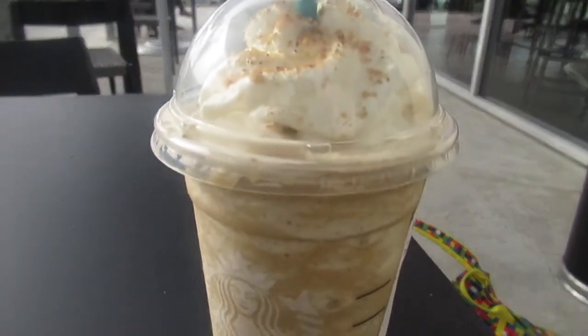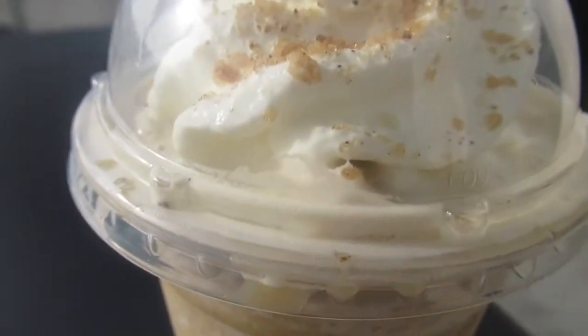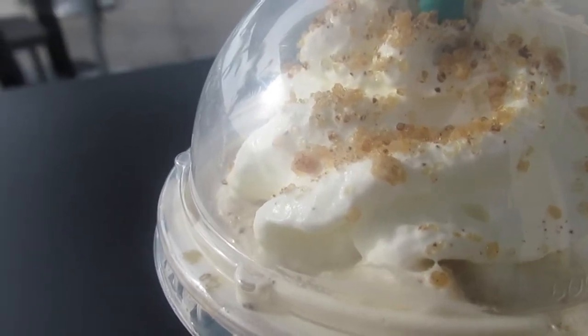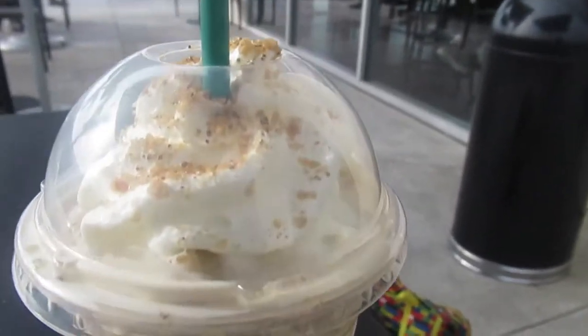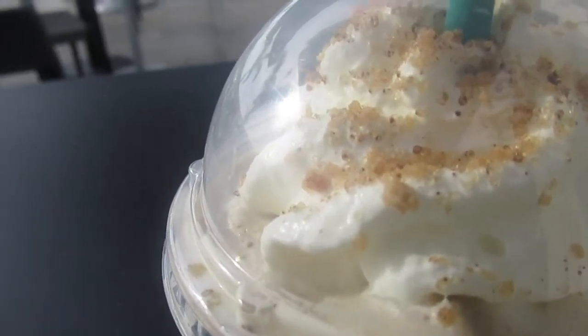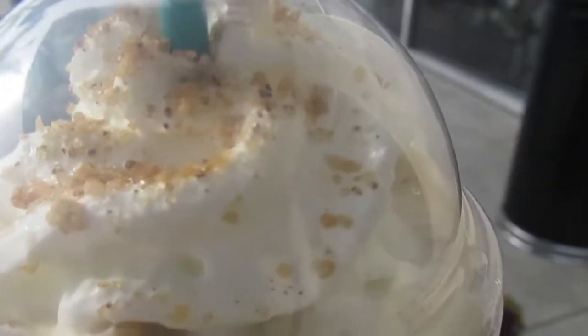So I have got the drink now and here it is right in front of me. The drink is the Chestnut Praline Alpine Latte Frappuccino, which actually looks really interesting. It has chestnuts and spice, finished with whipped cream and spiced pine crumbles, which looks really good.